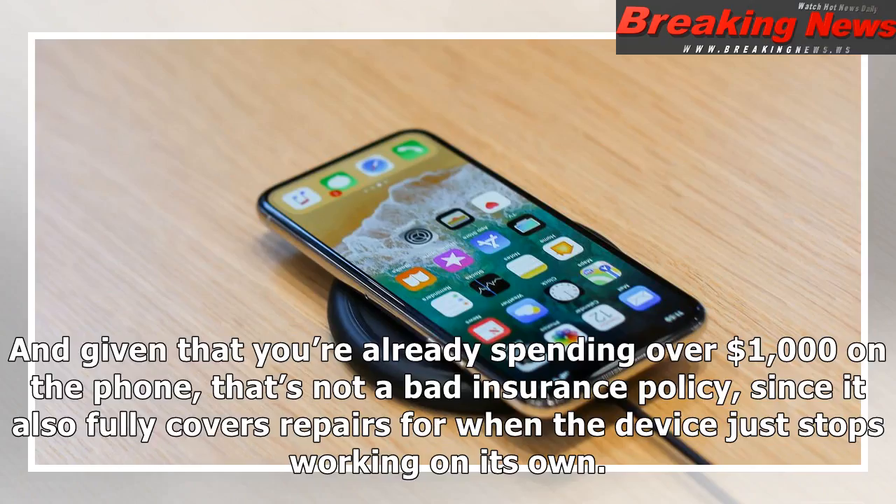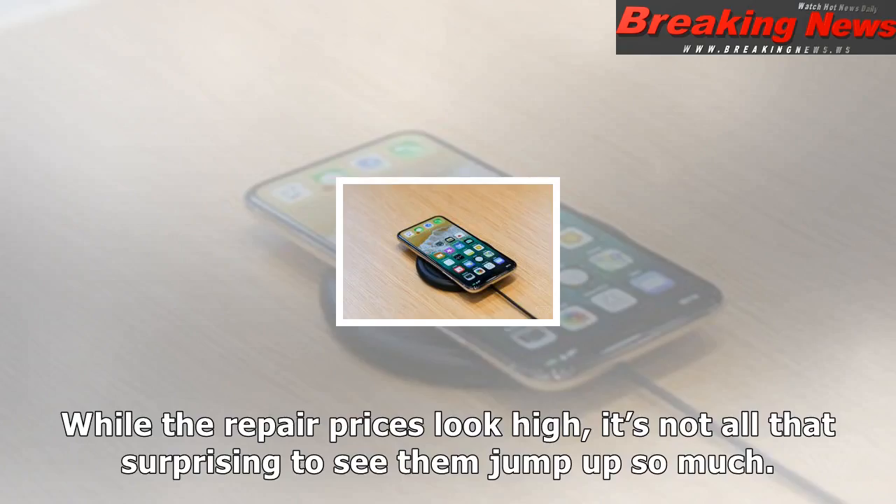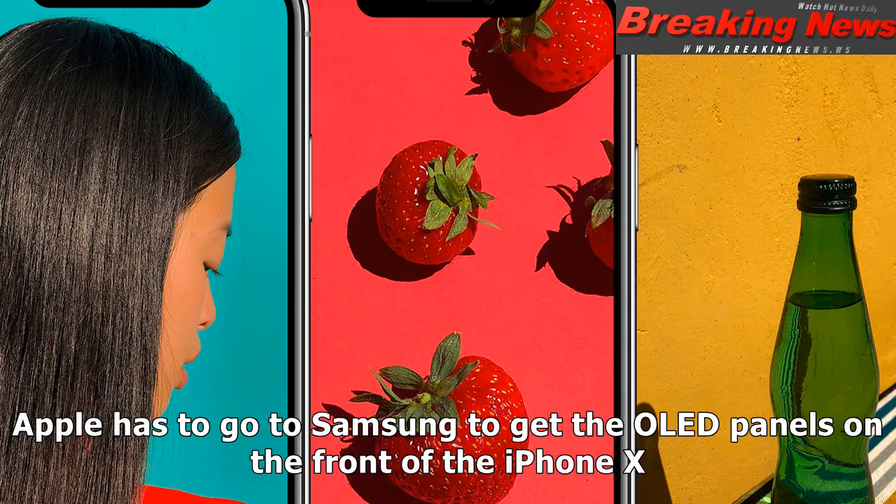For the iPhone X, on the other hand, you could crack and replace the screen twice under warranty at $29 each — totaling $257 including the warranty cost — and still pay less than a single out-of-warranty screen replacement at $279. And given that you're already spending over $1,000 on the phone, that's not a bad insurance policy, since it also fully covers repairs for when the device just stops working on its own.